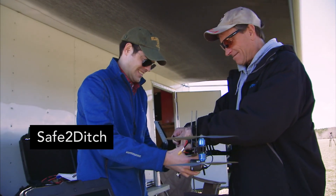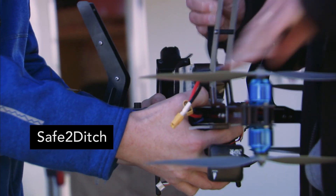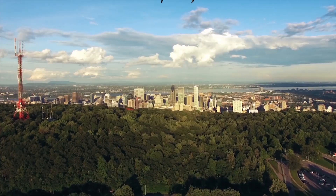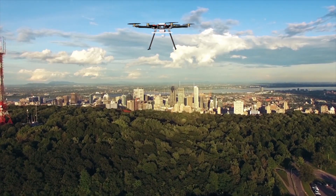Safe-to-ditch technology is a way of enabling these vehicles to do an autonomous safe landing, helping to mitigate the risk of flying over suburbia, for example.